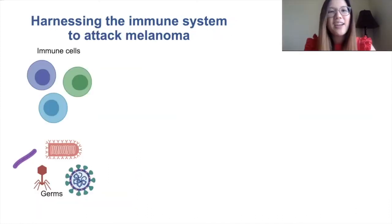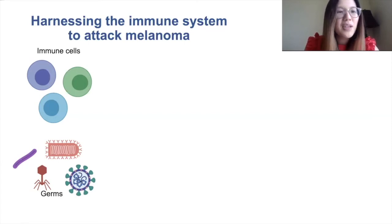Another type of therapy that has been tested to work really well in melanoma is called immunotherapy. Immunotherapy works by using the patient's own immune system to fight the cancer.